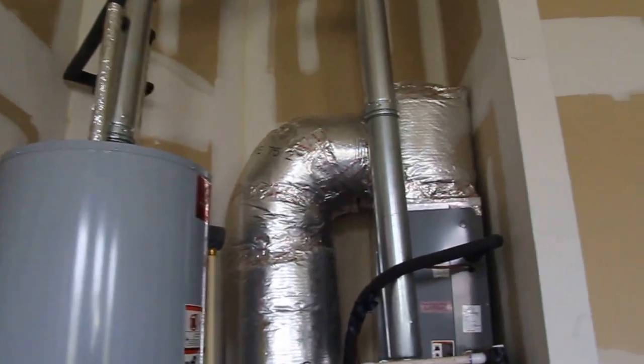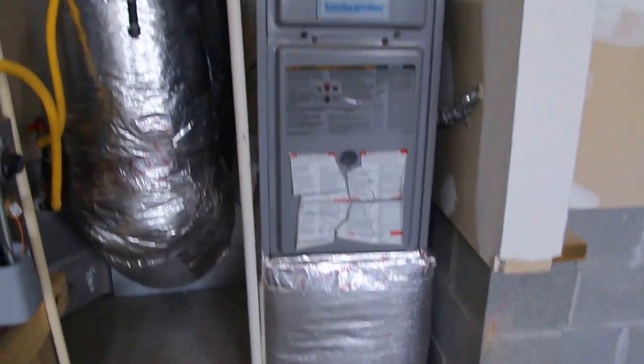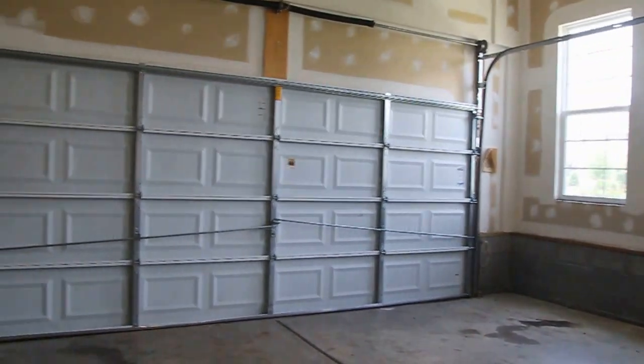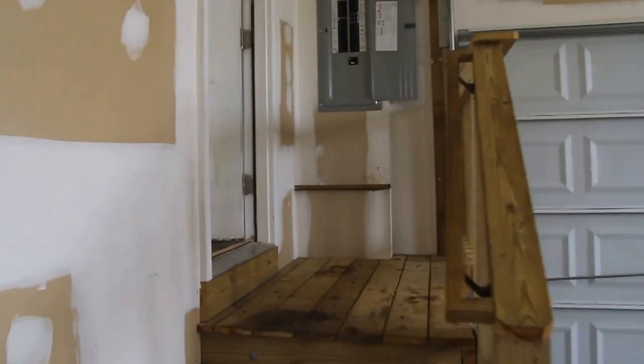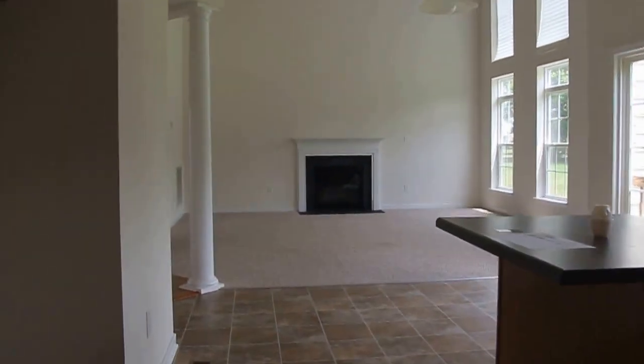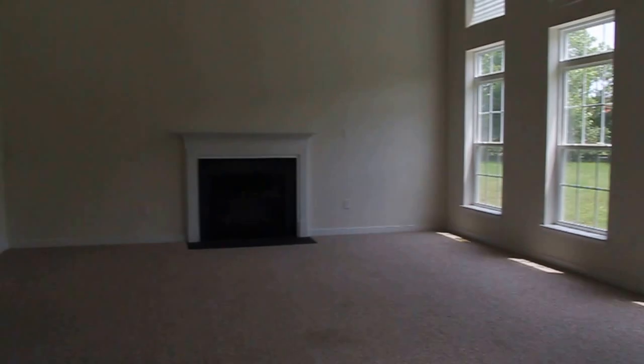Gas is our fuel source for both the furnace and the water heater, and of course this home does have central air as well. So we've got a nice, modern garage. We have 200 amp electrical — plenty of service for this home. And as you can see, just a really nice, functional, open floor plan.